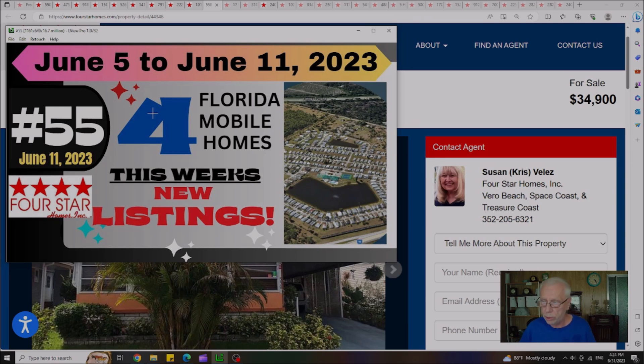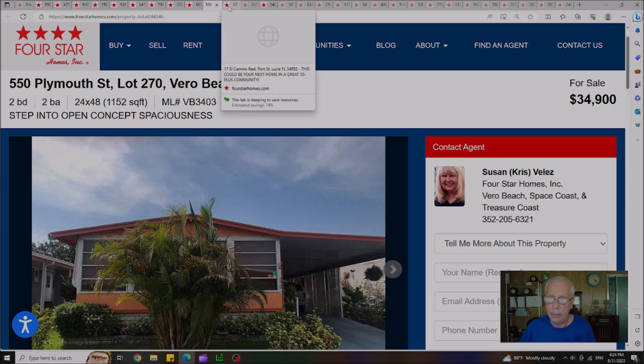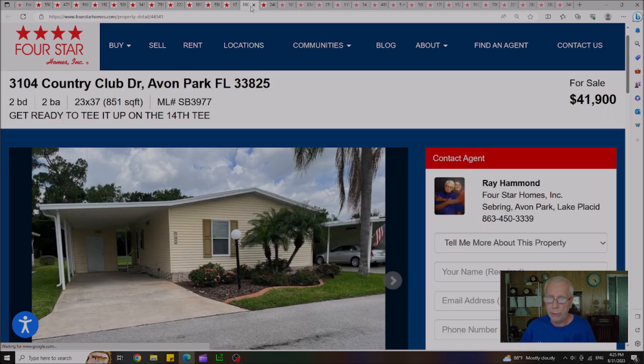Video 55 was published on June 11th — four Florida mobile homes, new listings for the week. Out of the four, three homes are remaining. We already discussed the one on Plymouth at the beginning of the video. The second house is located in Port St. Lucie, with a lot rent of $745 a month — originally listed at $58,000, now down to $47,500. The third house is in Yvonne Park with a lot rent of $577 a month, priced at $41,900.